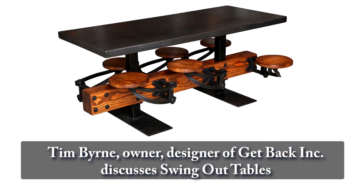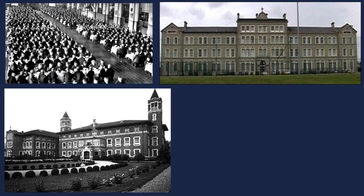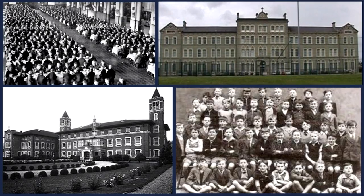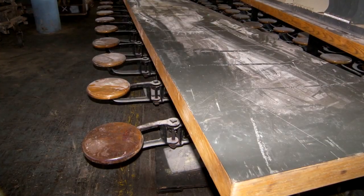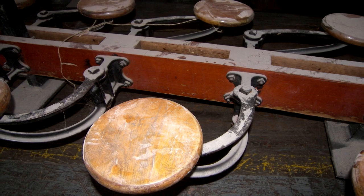About five years ago a guy contacted us with these tables that he had found in a school and wanted to know if we were interested in them. He sent me a picture of them and I was like, yes please. So we're looking at these tables and obviously they were designed to seat the maximum amount of students.